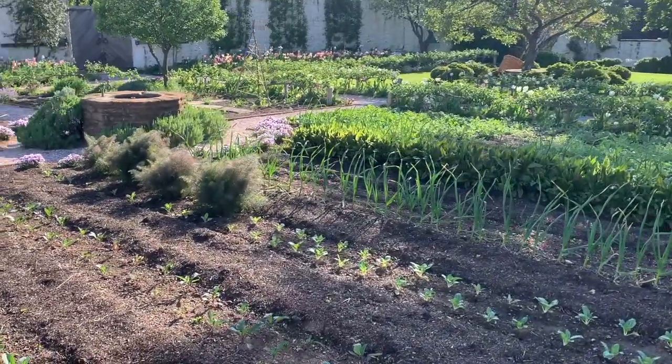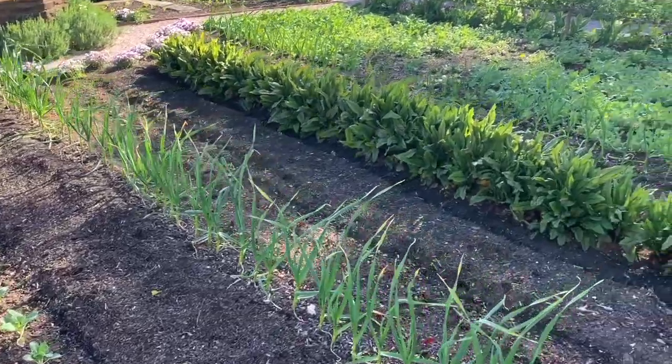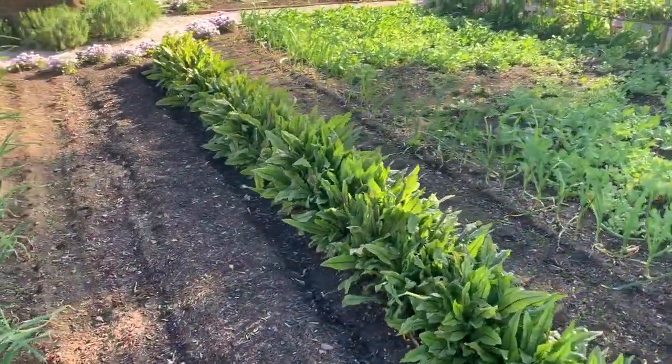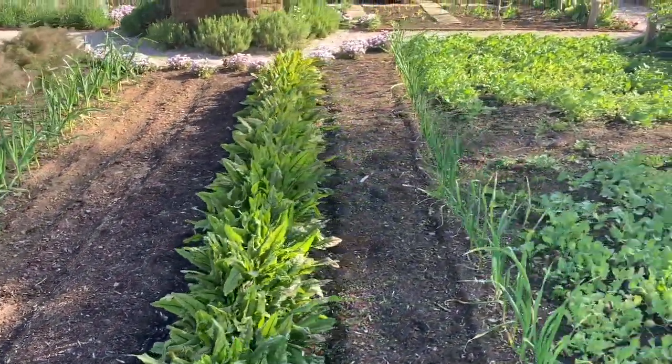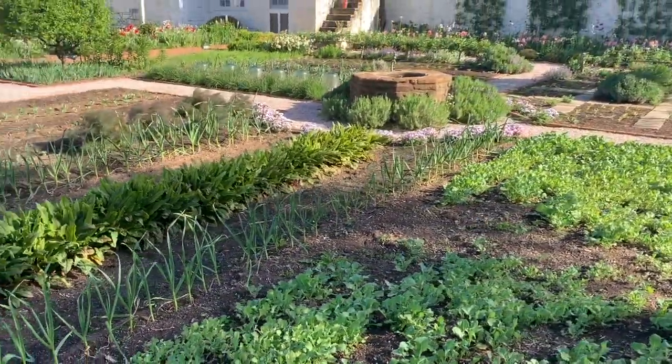Within the potager, or vegetable garden, are a variety of crops transferred here from our nearby biocultural conservation farm. Within the garden, Mrs. Mellon's potager not only served aesthetic purposes, but also supplied the kitchen, as it does today.